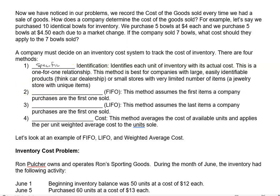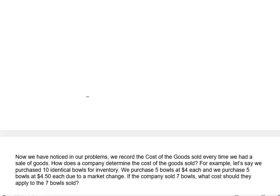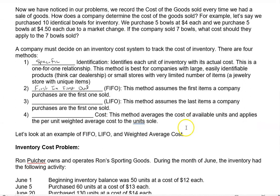The first method is called first in first out, or FIFO. What does that mean? Well, the first ones we buy are the first ones we sell. So the older inventory always gets sold first, followed by the newer inventory.